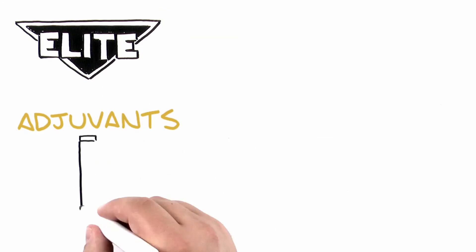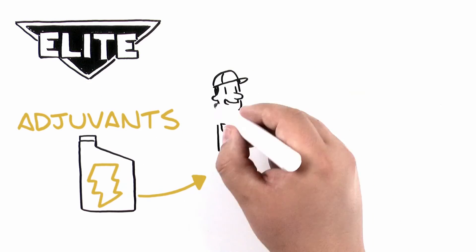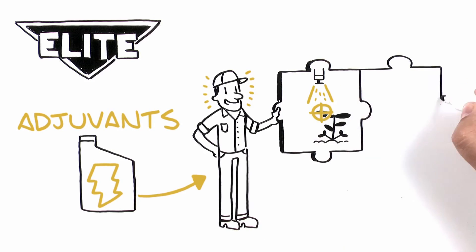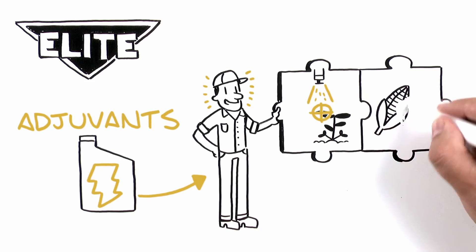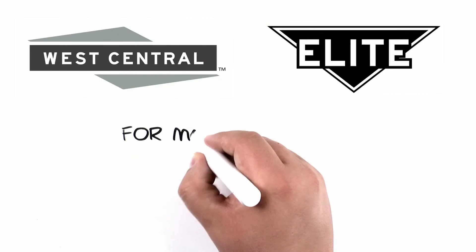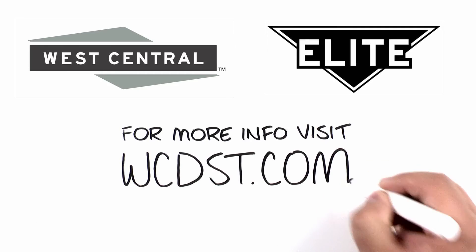We developed the Elite adjuvants as cutting-edge solutions to maximize the new herbicide technologies, as well as the current herbicide programs, in order to help you develop the most effective crop protection strategies. For more information, visit WCDST.com.